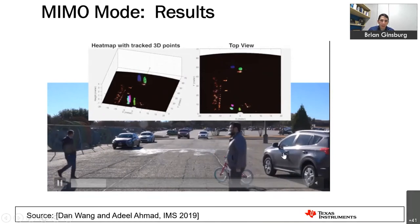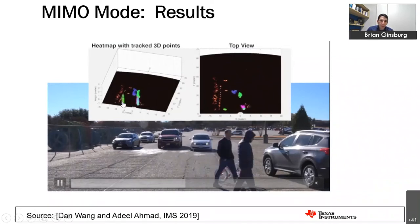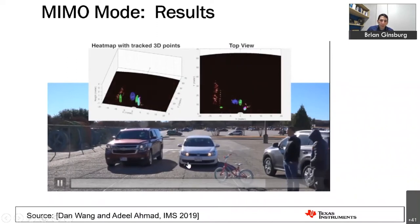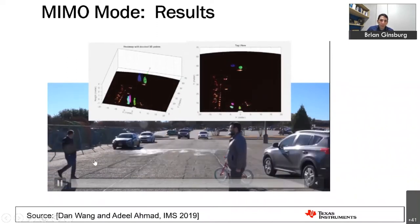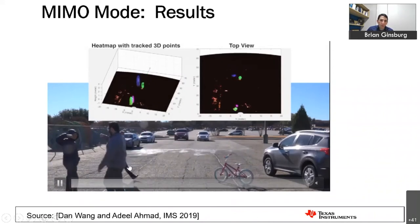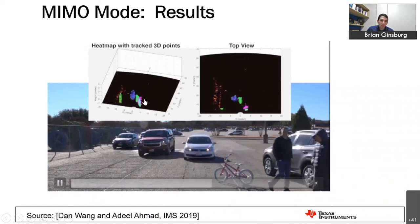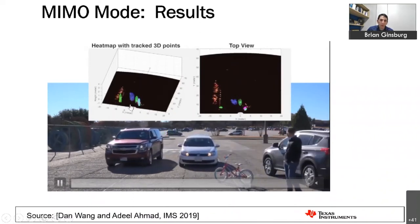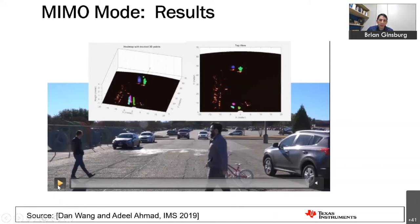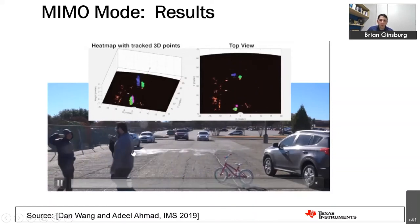Here's the same scene but with people and moving cars. Even with coarse 3D resolution, you can estimate elevation information of detected points, create 3D tracked objects from the moving objects, and overlay that over the 2D static environment — getting a much richer amount of information than traditional radar.